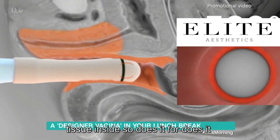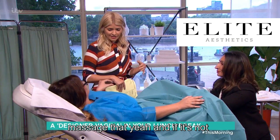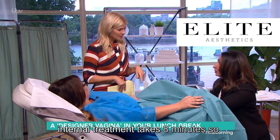It generates radio frequency waves which heat up the tissue inside. Does it feel warm? Yeah, it feels kind of like if you've been for a hot stone massage. It's not uncomfortable at all, so no pain. And how long do you have to do this for? The internal treatment takes eight minutes.